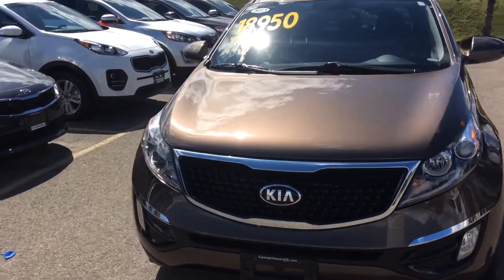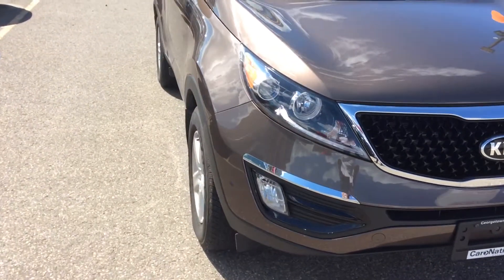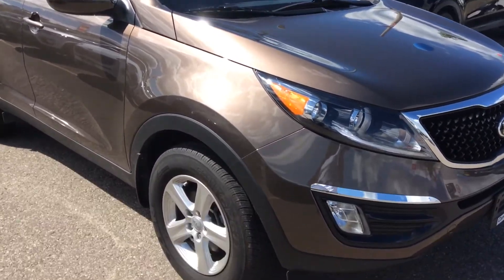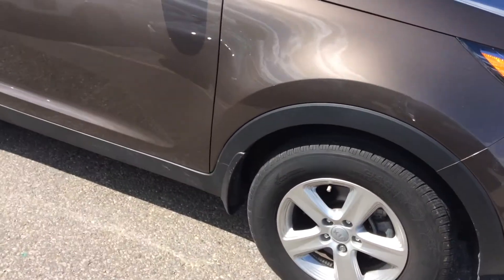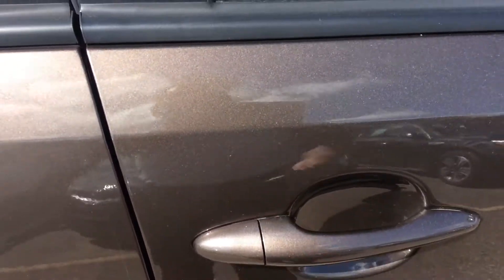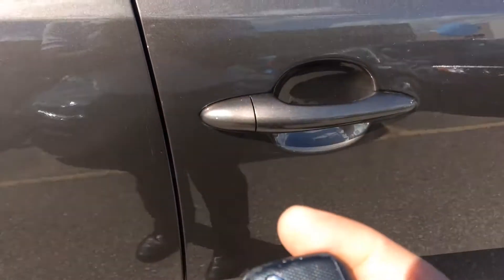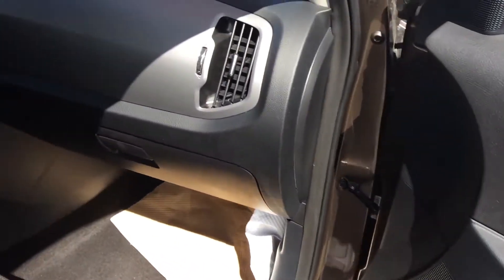It's a beautiful 2015 Kia Sportage — this is the LX, the entry-level version. The vehicle is in immaculate condition. You have fog lights, alloy wheels, and it's a keyless entry vehicle, as you can see.